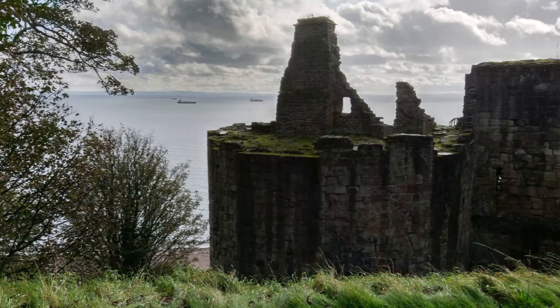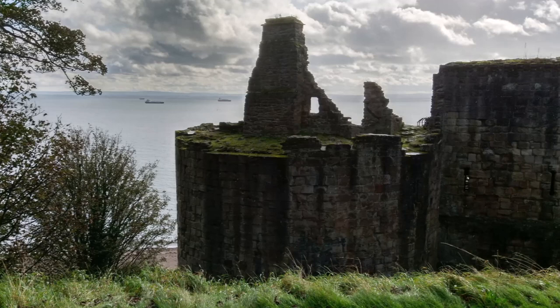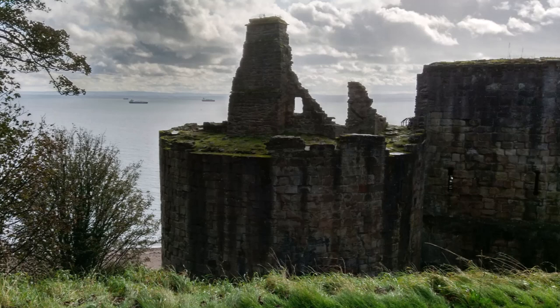Ravenscraig Castle is open to the public, although the towers are inaccessible except on rare occasions. Historic Environment Scotland care for the castle, and it is a scheduled ancient monument.